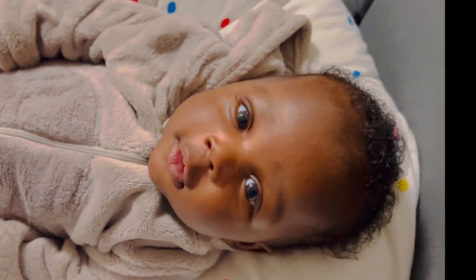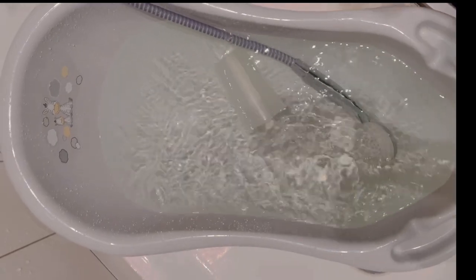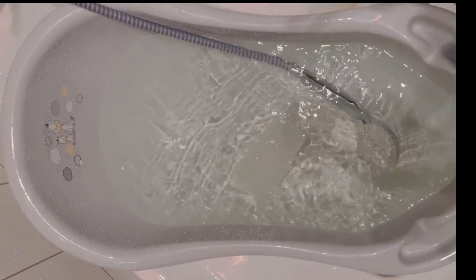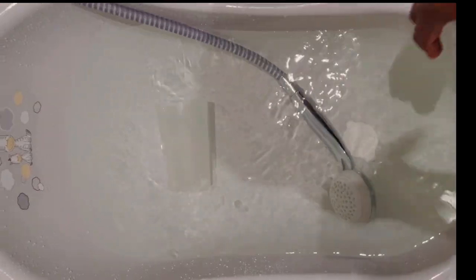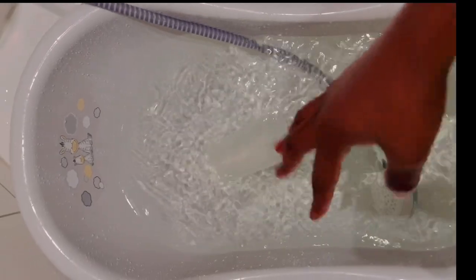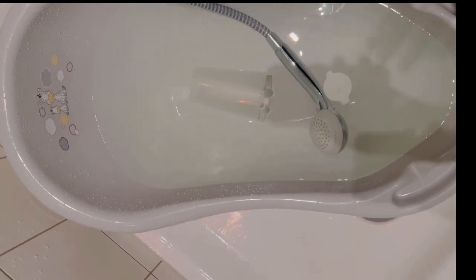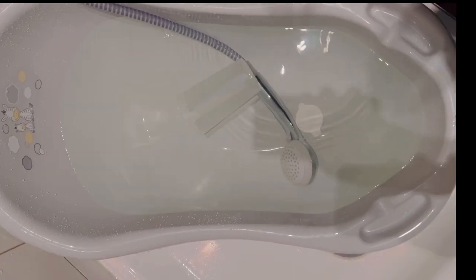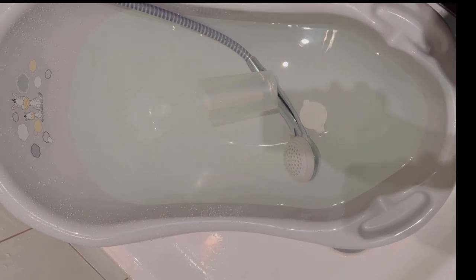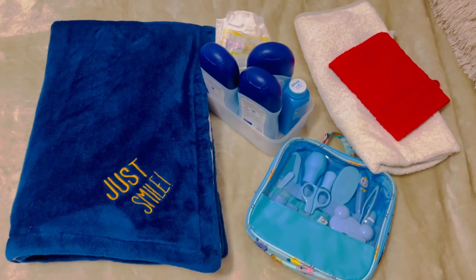What I'm doing here is getting my things ready — I'm getting the water ready. I've boiled the water already and this is just to mix it up so I can check whether the temperature is favorable for the baby. I'm dipping the thermometer in to check. I can touch it with my hand, but you know baby's skin is sensitive, so I want to be very sure it's exactly 37 degrees.